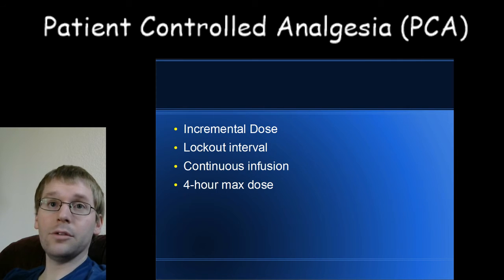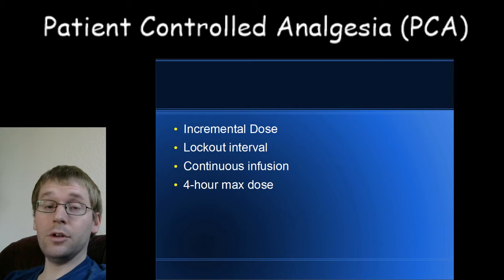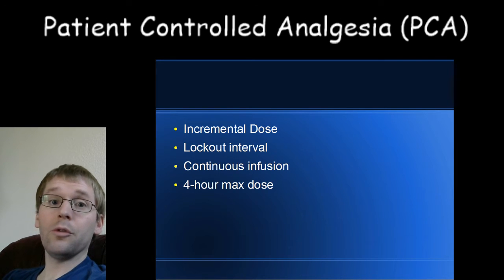This lockout interval prevents stacking of medicine doses, because stacking is very dangerous. For example, morphine takes about 15 minutes to reach its peak effect. If the lockout interval were only three minutes, you could give yourself five doses before reaching the peak effect of the first one. Once all those doses stack up, you could have apnea, respiratory depression, a lot of itching, and even cardiac arrest from not breathing enough. That's why doctors are so careful with narcotic pain medicines — they work really well to control pain, but they're also quite dangerous.